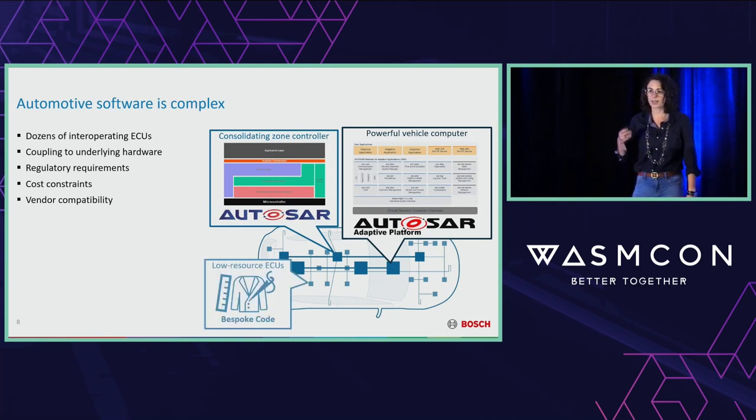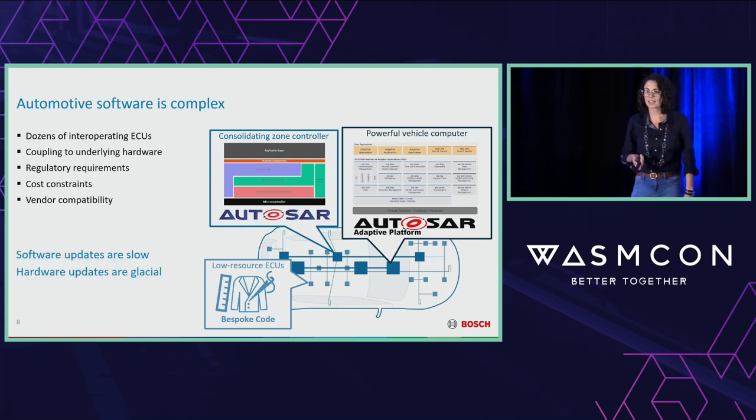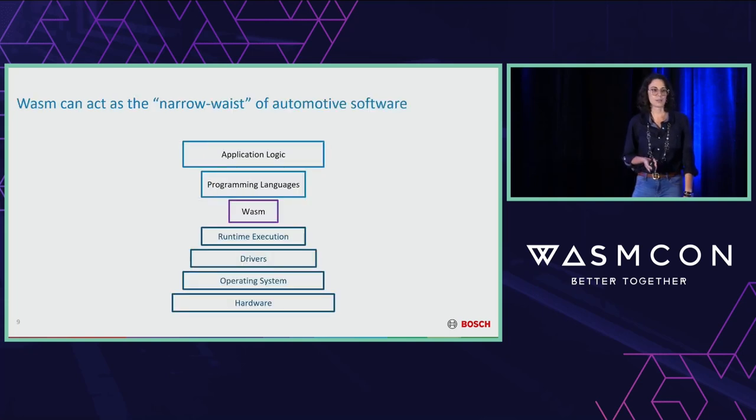This is still a world better than the bespoke code hiding underneath — code running on low-end ECUs, highly optimized over the years to hit tight regulatory and cost requirements. But from the customer's perspective, all they see is that software updates in their car are slow compared to other domains, and hardware updates are glacial. So how can we use WebAssembly to fix this?